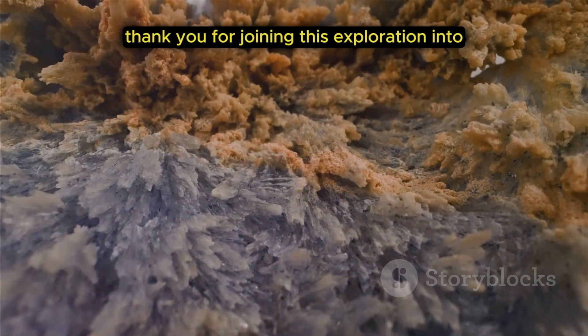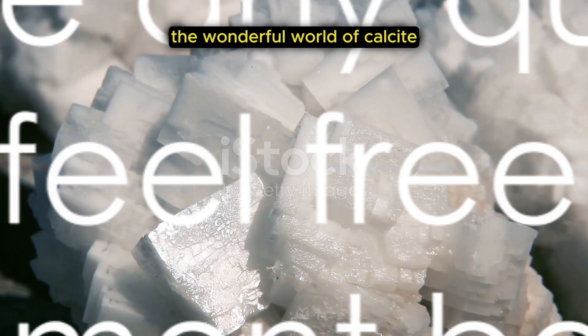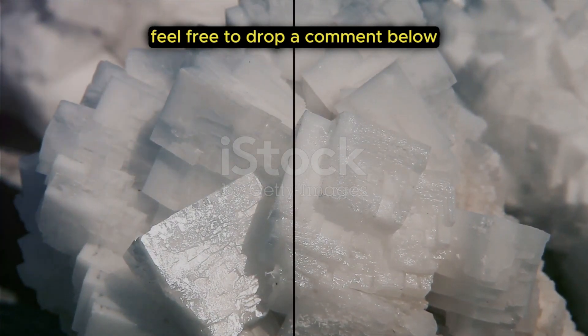Thank you for joining this exploration into the wonderful world of calcite. If you have any questions or thoughts, feel free to drop a comment below.